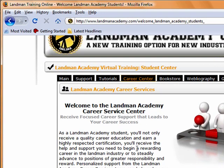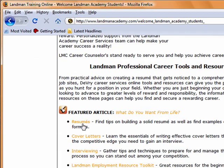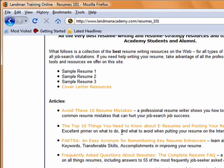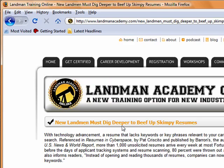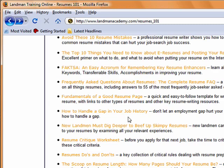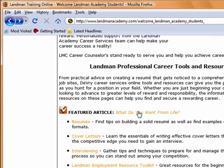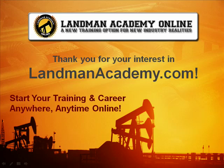Career counselors are always available to assist you in your quest for employment and career development. While we can't guarantee that you'll find employment right away, we can guarantee that you'll have the tools and training required by employers to be a successful landman. We'd love to have you as one of our students. Hopefully this video has helped make your decision easier, but if you still have questions, feel free to contact us anytime, day or night. No matter where you choose to obtain your training, we're glad to have you in our growing industry and wish you nothing but success. Good luck, everyone!